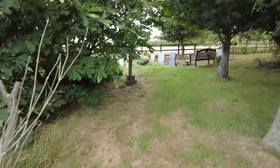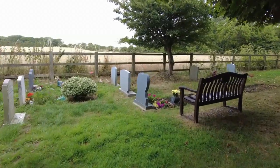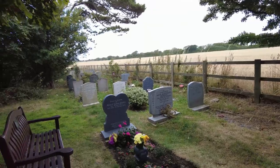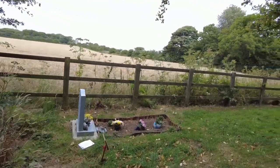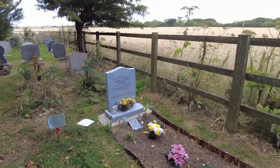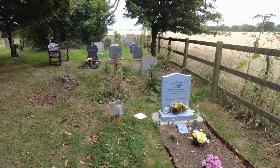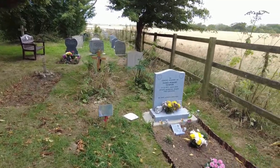Looks like there's a new section over here. These are all 2012, 2013. And this one's 2020 — loving husband, dad and granddad. He was only in his late forties. That's sad.